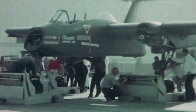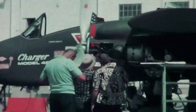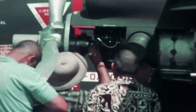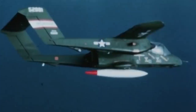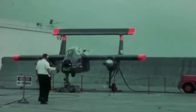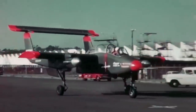Convair started constructing the prototype as a private venture, and most personnel didn't exactly know what they were working on. Still, an entire team of engineers, draftsmen, and fabricators was mobilized. By August of 1964, the US Navy announced that the winner of the LARA request was the North American Rockwell OV-10 Bronco. However, the Marines and the Air Force openly preferred the Charger, and the construction of the prototype continued.